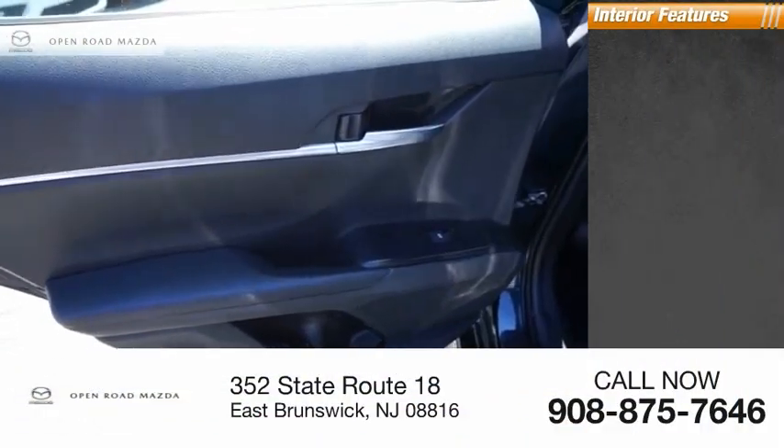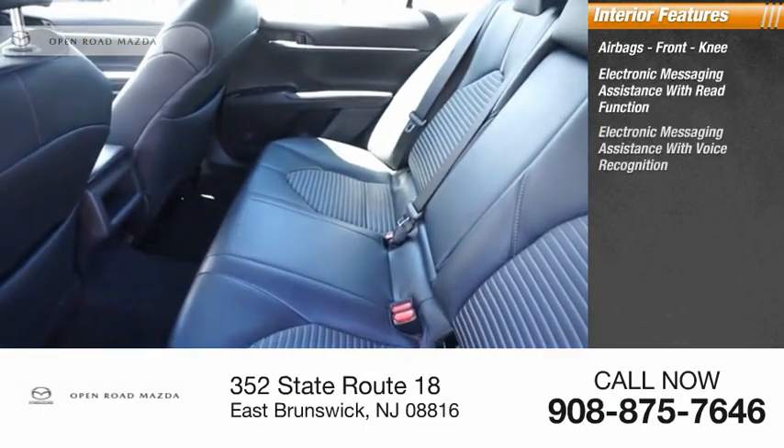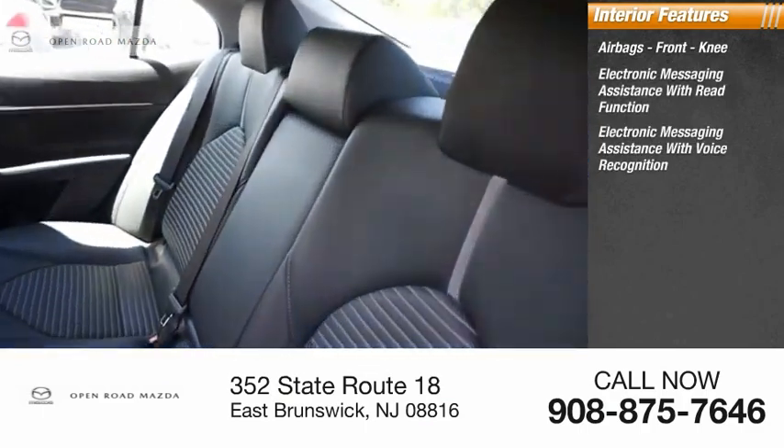Inside you'll find airbags, front knee airbag, electronic messaging assistance with read function, and electronic messaging assistance with voice recognition.